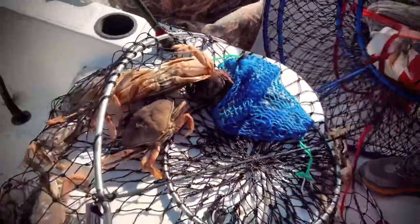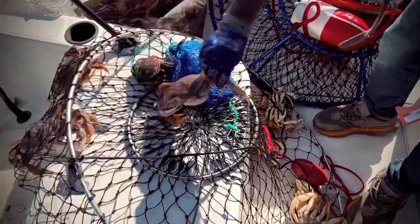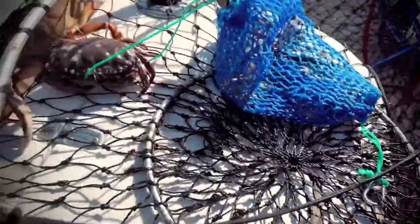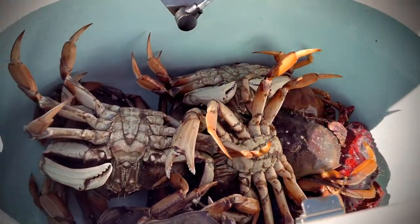Pretty cool. Let's weed out the ones that aren't right. That one's almost not big enough. That one's not. That one will be. Those two definitely are. They're still good — there's a lot of body meat on these crabs.